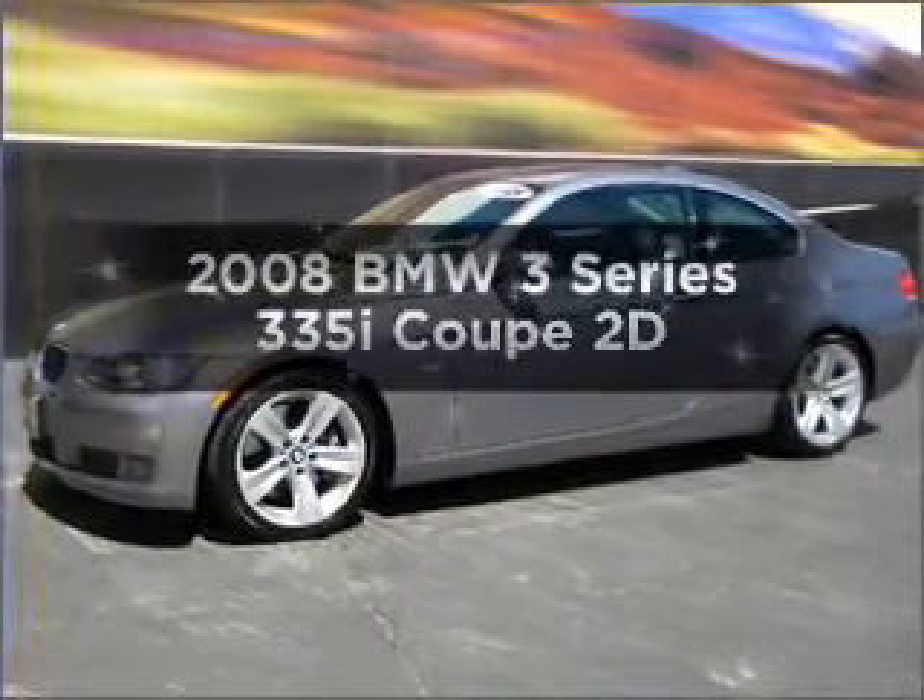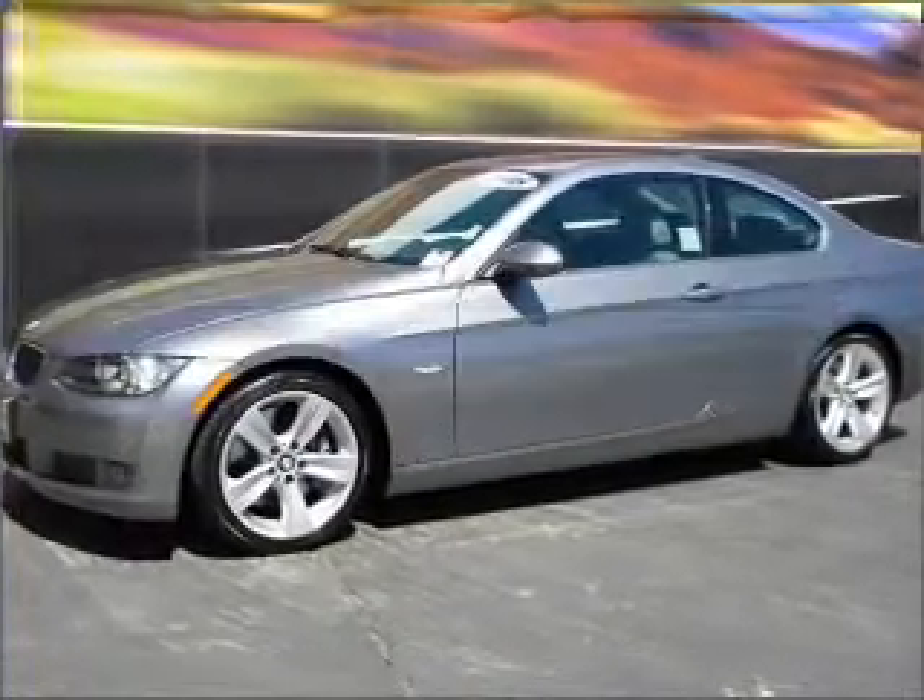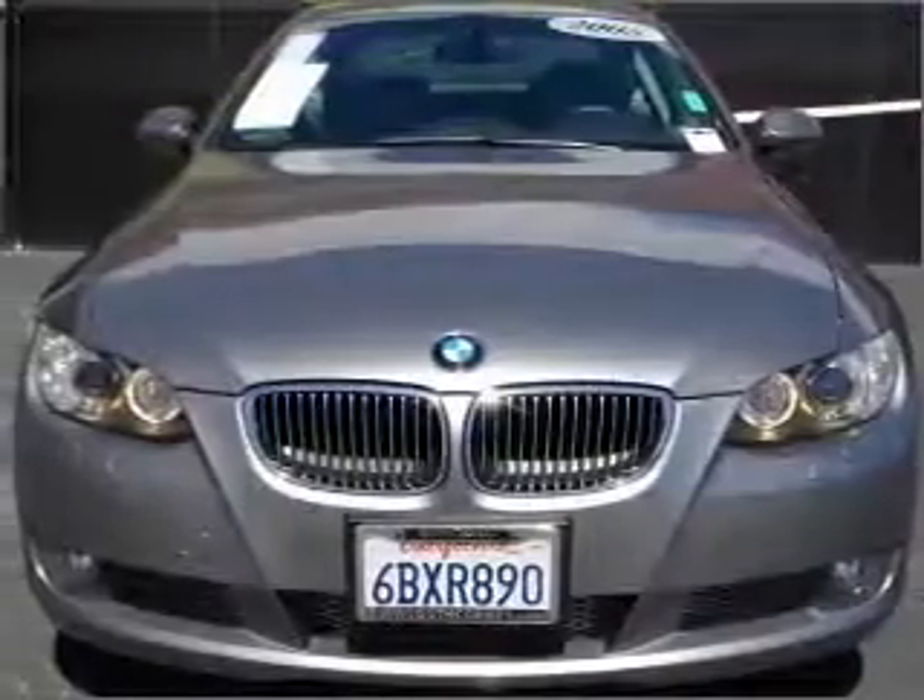Check out this 2008 BMW 3 Series. Everything you need under one roof with this great vehicle.